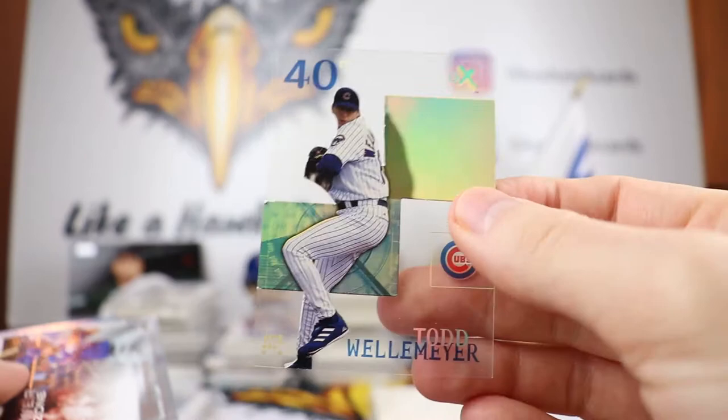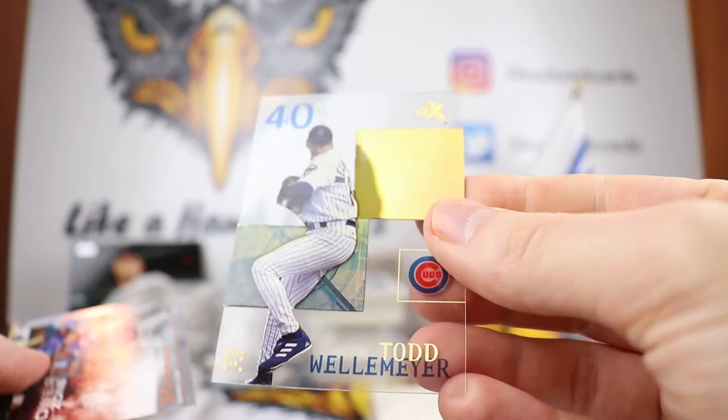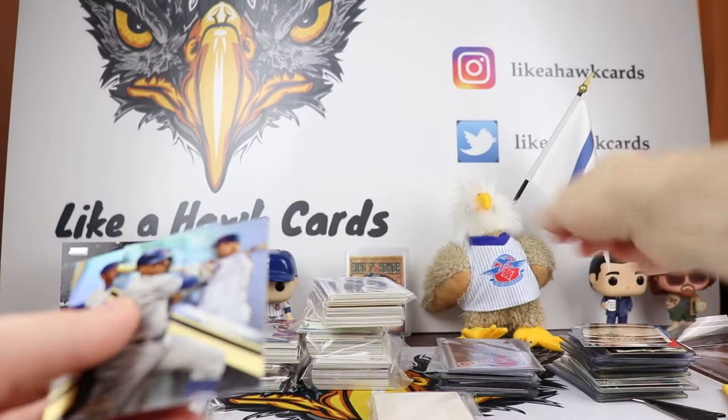Next up we got another pack — looks like more Cubs. You can see Todd Wellemeyer — the EX, love these EX cards, very cool. Highly recommend if you have anybody from back then to pick up a couple of these cards. We have the Kyle Schwarber Power Zone — did not get that one from last year. This is a very cool card with the Wrigley Field — this is old school Wrigley and then as it is today. Hopefully we'll get the fans in there sooner than later, and a very nice Ernie Banks and Javi Baez from Gold Label.